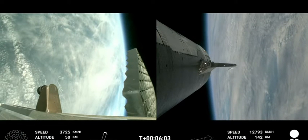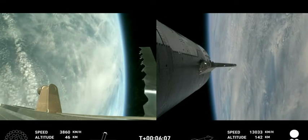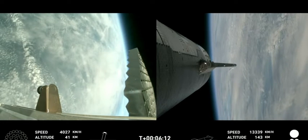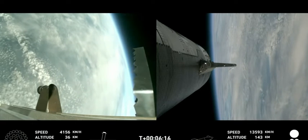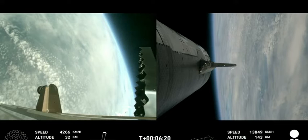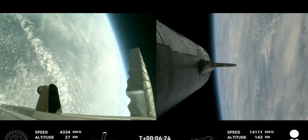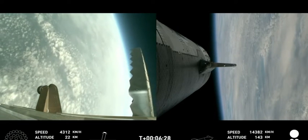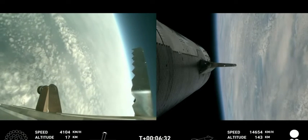We're now passing six minutes into flight, about 30 seconds away from the booster being transonic. Some grid fin actuation — nice to see some maneuvering. That booster is making its way back down for what appears to be a setup for a soft splashdown in the Gulf of Mexico.